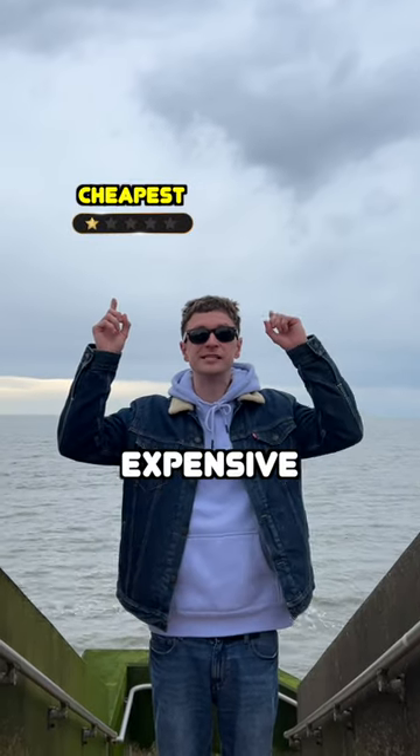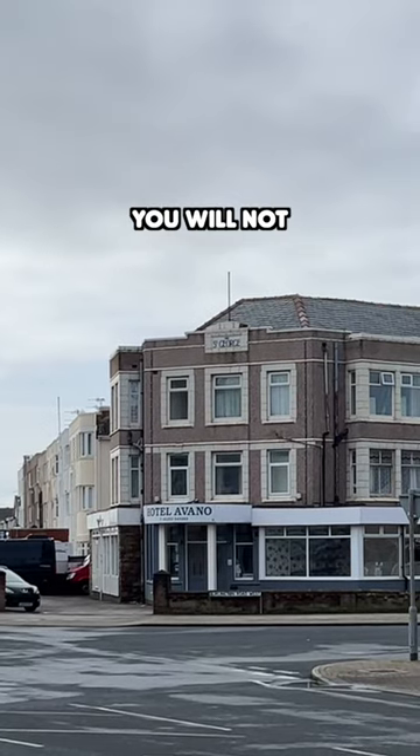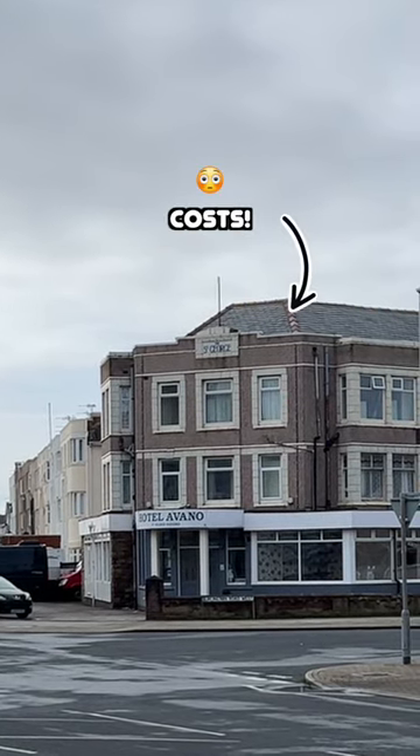Cheapest hotel in Blackpool versus most expensive hotel in Blackpool. You will not believe how much this place costs.